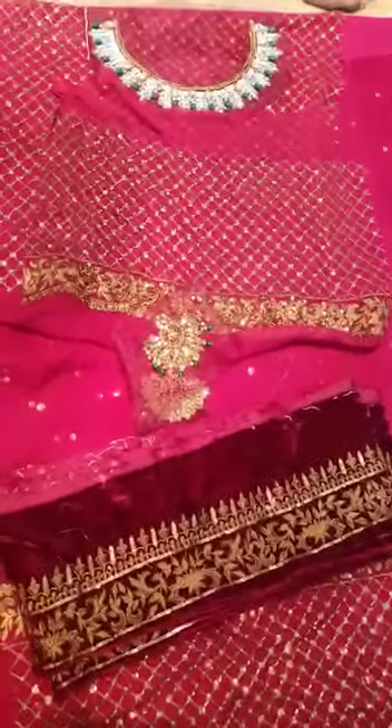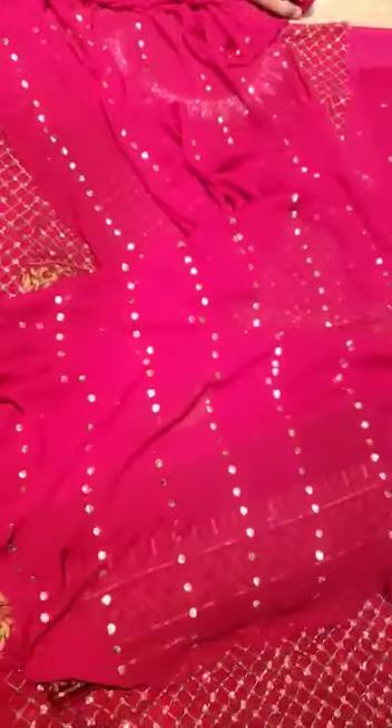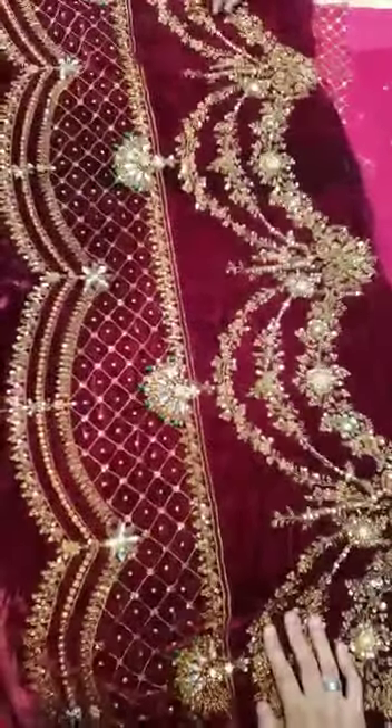Now coming to the second last saari — this is 1.5 gasses. This is a pure crinkle chiffon fabric. This is totally mackage work. This is 4 gasses of steel plate. This is also a pure micro velvet, and totally hand embellished. Beautifully hand embellished.